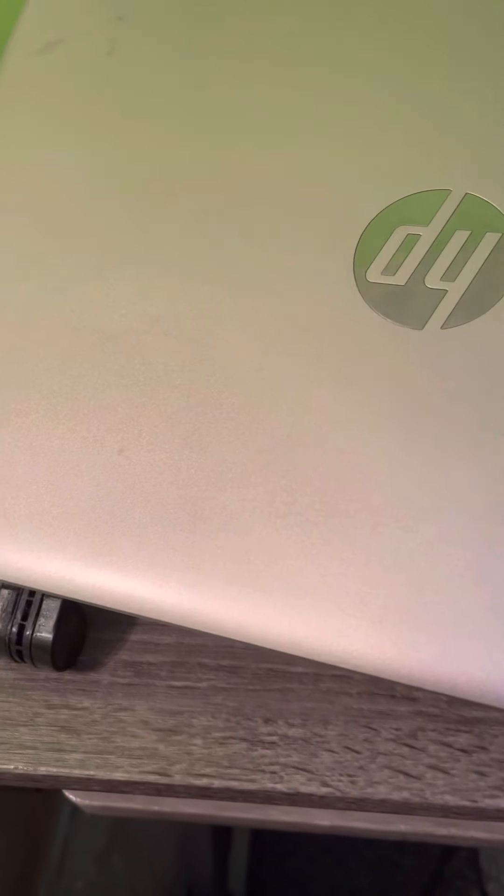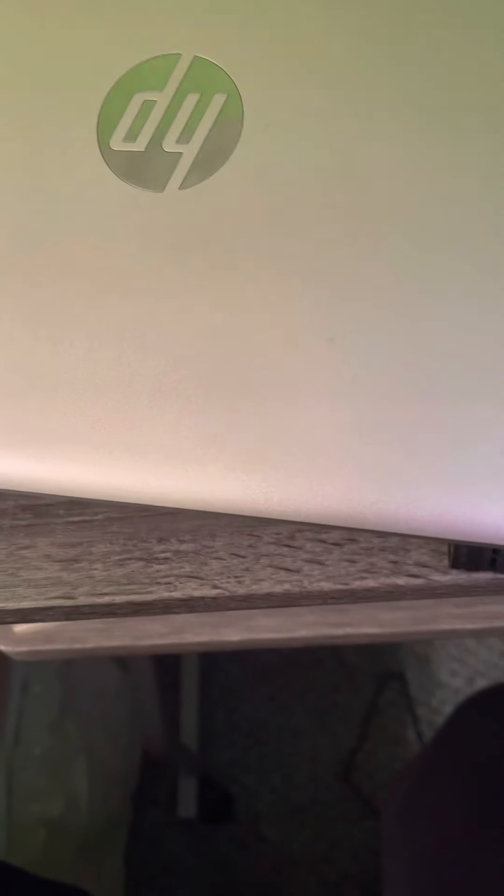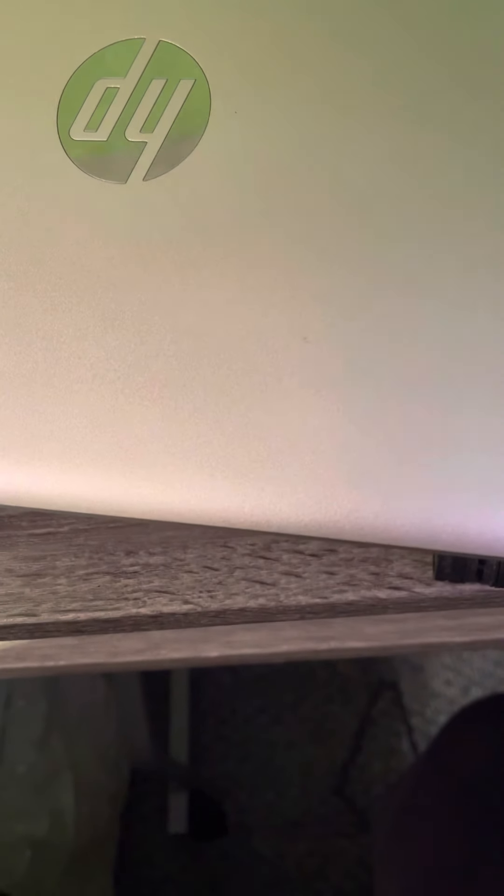Next thing you're going to need if you are a college student is a laptop stand. This one is off of Amazon. They do make metal ones, but I got the plastic one because I figured it would suit my needs more.